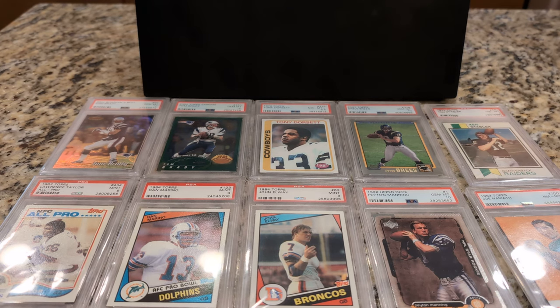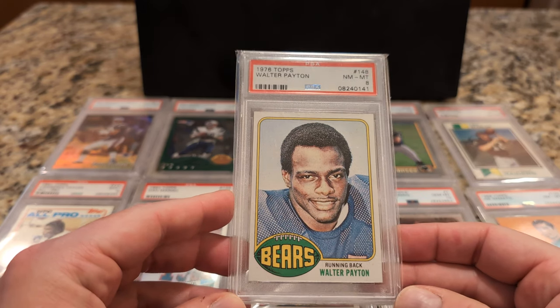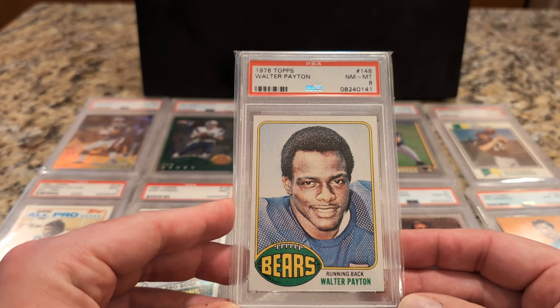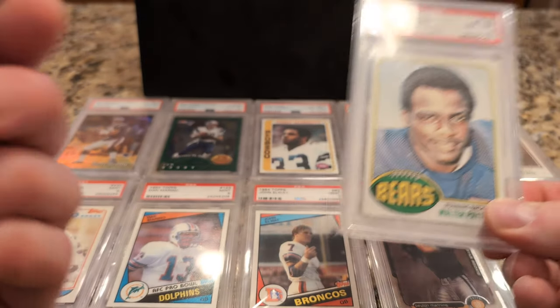Now we're into the top 10. At number 10, I've got Walter Payton — classic rookie card here, real nice. Centering is not bad, considering — maybe a little off top and bottom, but a nice card nonetheless.